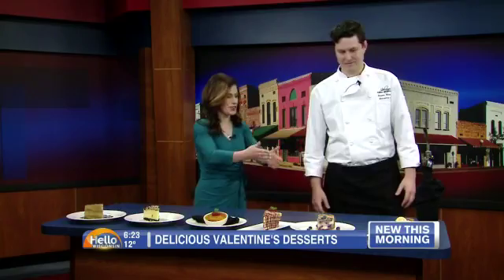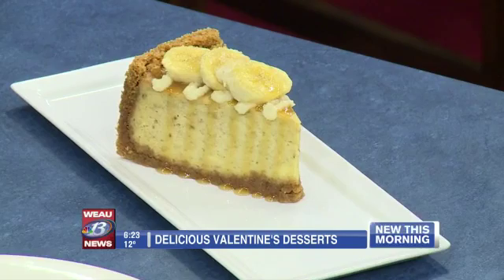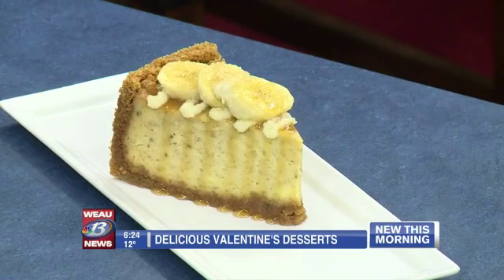Apart from the crème brûlée, this is probably my favorite cheesecake of the three. We take bananas, brulee them — so we caramelize the bananas — then puree the bananas and fold it into the cheesecake. Honestly, if you don't like bananas, this is not your cheesecake by any means.